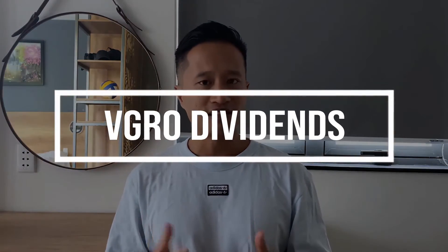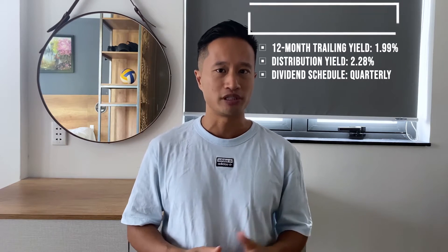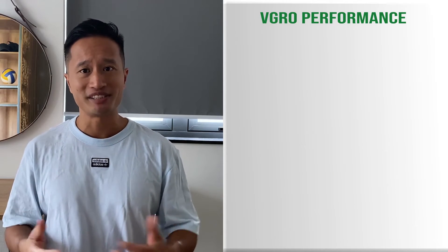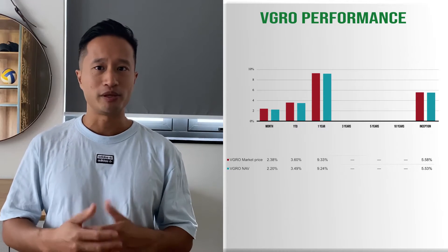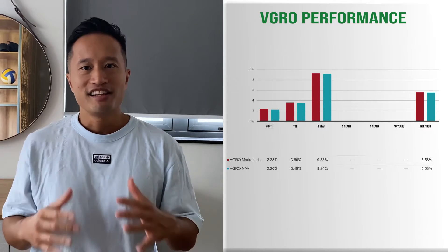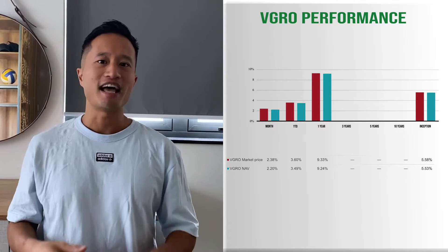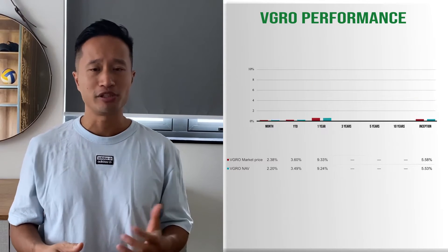VGRO dividends: as of August 31, 2020, it pays a 12-month trailing yield of 1.99% and a distribution yield of 2.28%, and it pays on a quarterly basis. VGRO performance: there isn't much data on VGRO since it just started in 2018, but there shouldn't be too many surprises with its performance, since the ETF will perform its duties of mirroring the markets. There's no benchmark data, as the fund is too new, but it should track the benchmark extremely closely.